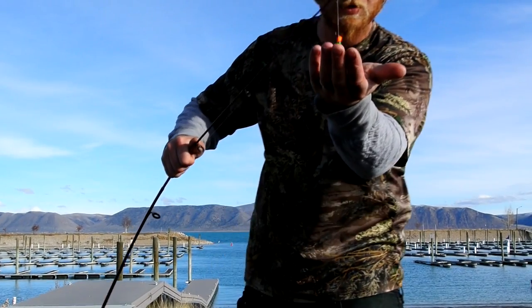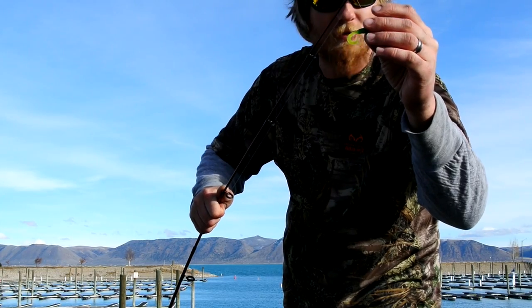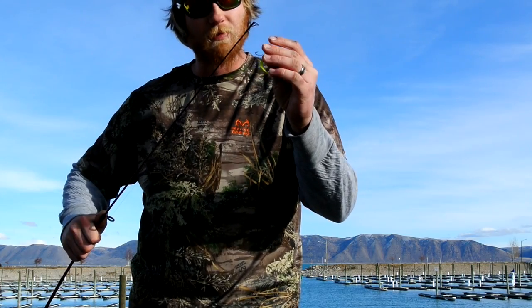We're using little jigs — I like to go with the eighth ounce. The grubs we're using, we're just changing color, deciding what the fish are liking, depending on what they're going for. We tip it with a little bit of nightcrawler and that's all it takes for those whitefish — they just go crazy for it. So we're going to get out after them.